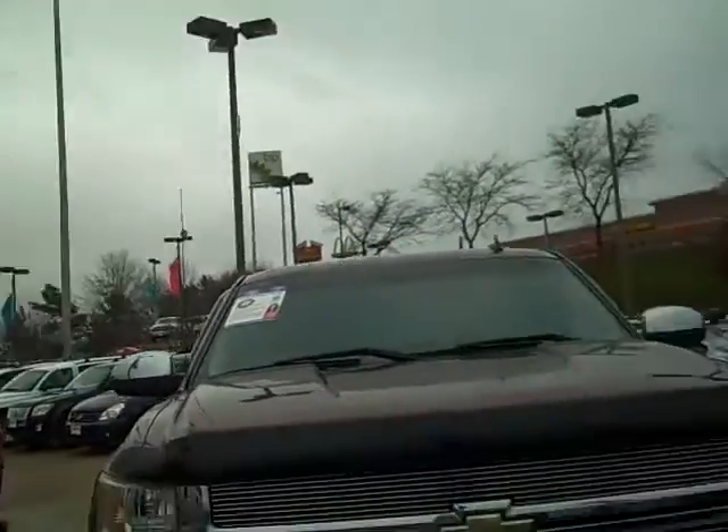Hello, this is Bill Sonnhalter from Vandevere Auto Outlet. This is M9804, a 2008 Chevy Silverado 2500.